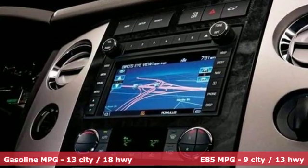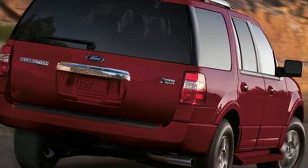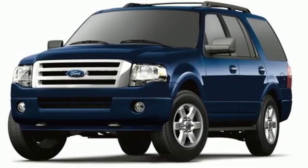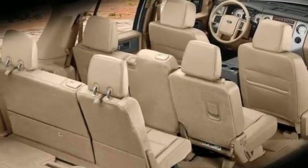V8 engine, power adjustable pedals, streaming audio, auto dimming rear view mirror, leather steering wheel, wireless phone connectivity, external memory control, aluminum wheels, four 12 volt power outlets and power heated mirrors.